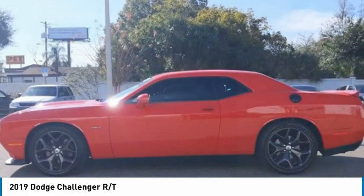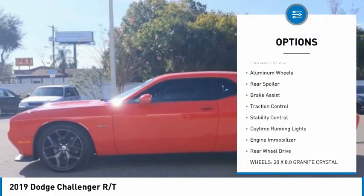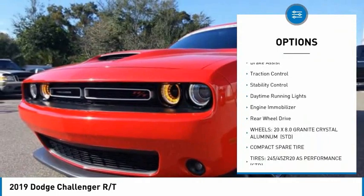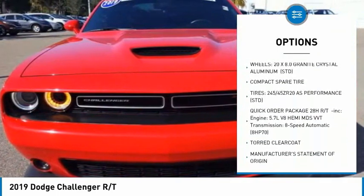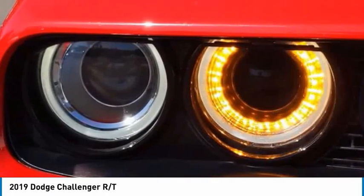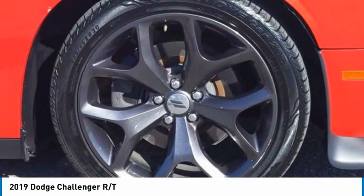Here are some of this vehicle's great options: tire pressure monitor, heated mirrors, aluminum wheels, rear spoiler, brake assist, traction control, stability control, daytime running lights, engine immobilizer, and rear wheel drive.